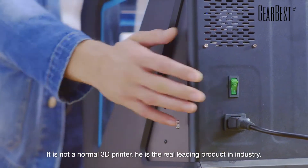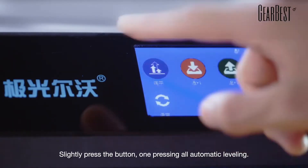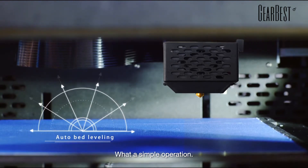It is not a normal 3D printer. It is the real leading product in the industry. Slightly press the button — one pressing, all automated leveling. What a simple operation.